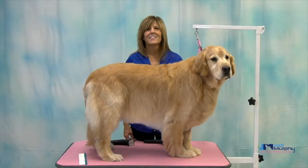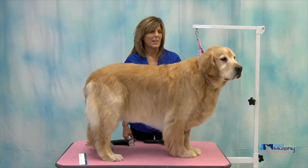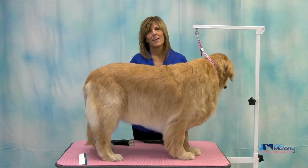Hi, in this session we're going to be working on the golden retriever. This is Tanner and we're going to be grooming him today. The one thing that I want to talk to you about before we get started is the double coated breeds.